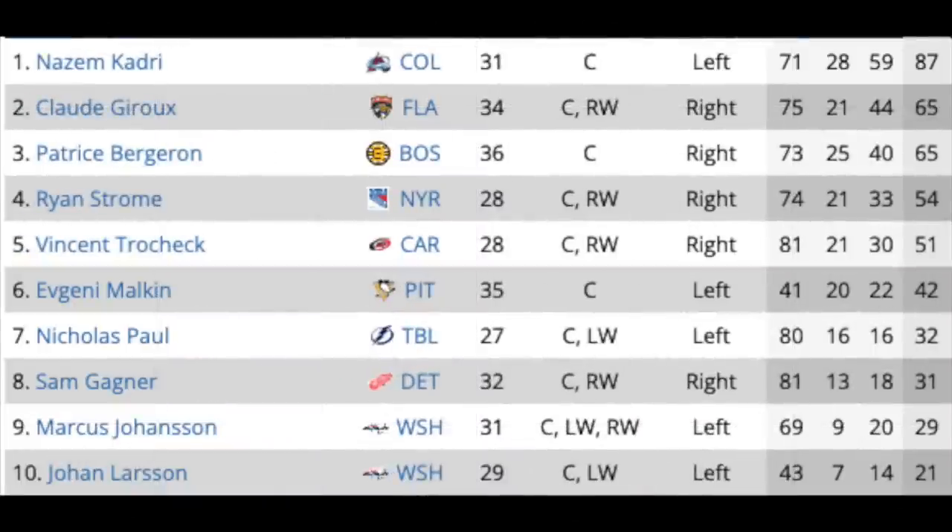On to the center ice position, and things do get interesting here — there are some elite-level guys. These guys are ranked by point total so we can see last year's performance. Nazem Kadri tops the list — Colorado Avalanche, 31 years old, coming off an 87-point season on a really team-friendly contract. It'll be really interesting to see what happens with him. You've got Claude Giroux, and I know he plays wing as well, but these players are broken down by their primary position listed through CapFriendly, which is currently still center for Giroux. Indications are he wants to return to Florida.